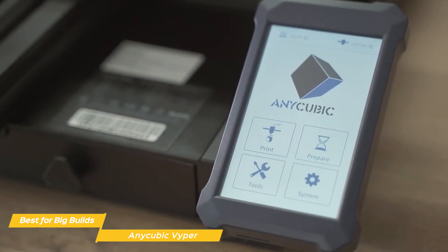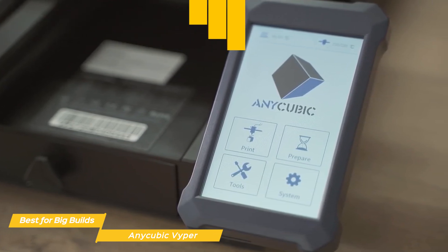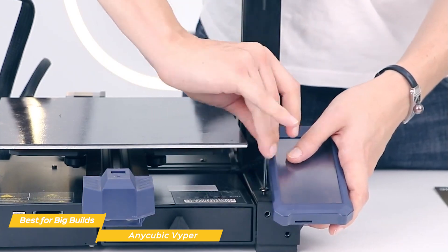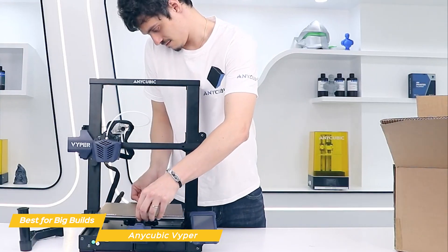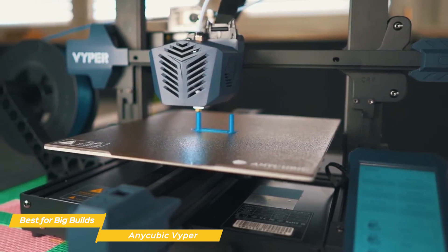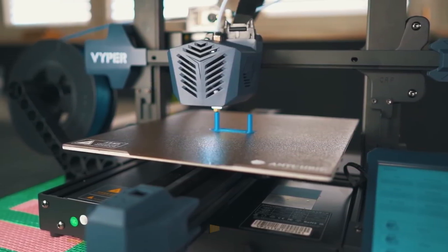The Viper comes with a large 4.3-inch responsive touchscreen display that makes navigating through settings a piece of cake. Assembling the Anycubic Viper is a breeze — it has an integrated structure and modular design with minimal parts, so even if you're new to 3D printing you'll have it up and running in no time. The Anycubic Viper is a fantastic choice for those looking to print larger designs, with top-notch auto leveling, impressive print quality, and speed.